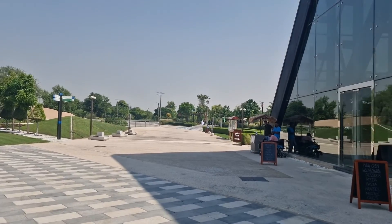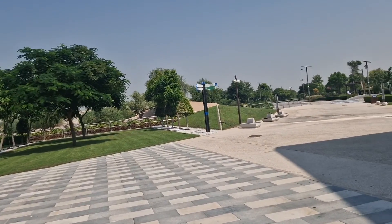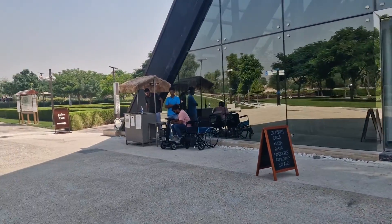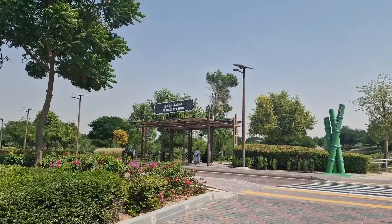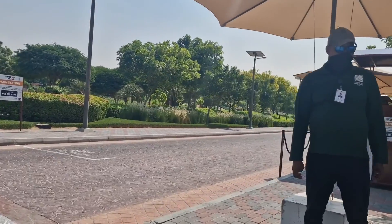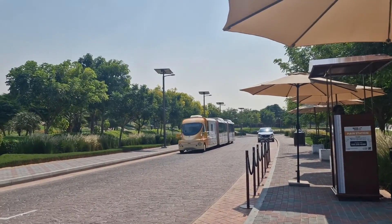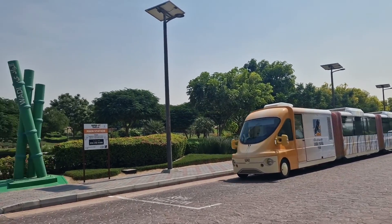We've just come out into the main area. We're gonna catch a train to where the safari is. We're gonna catch the train right now to the main area — that's the train over there.